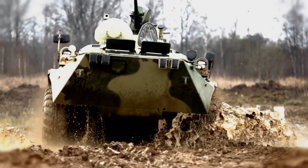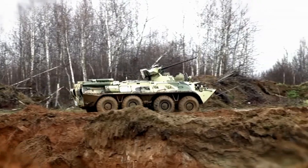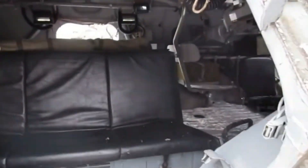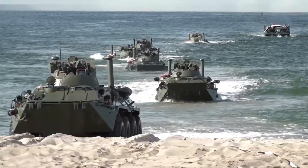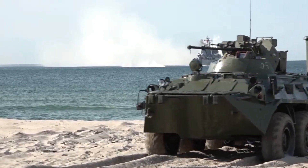The BTR-80 is equipped with 8x8 wheels which provide good off-road capabilities. It can also cross water using a water propeller at a speed of 10 kilometers per hour, and the BTR-80 can carry up to 10 infantry soldiers and their combat equipment.